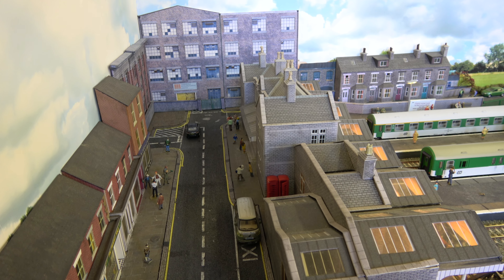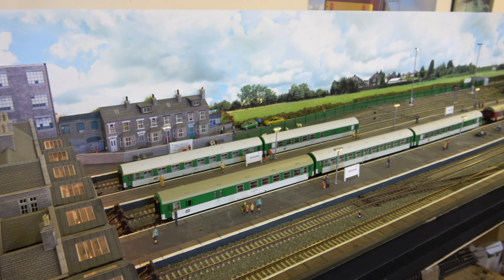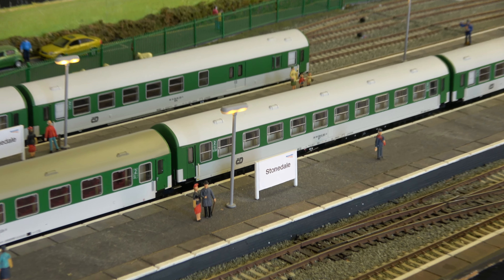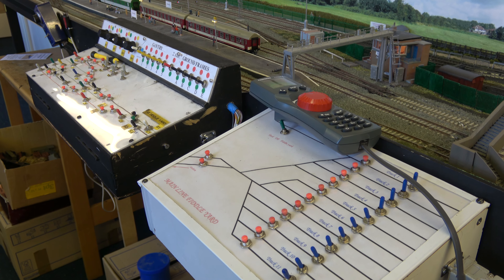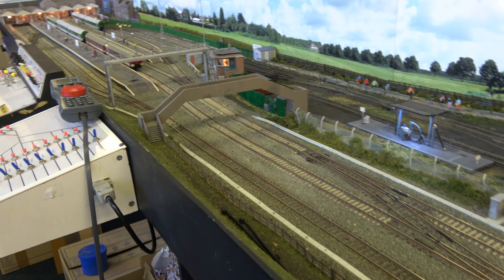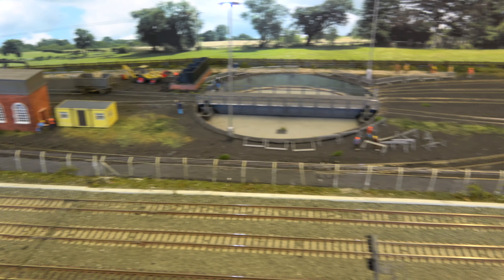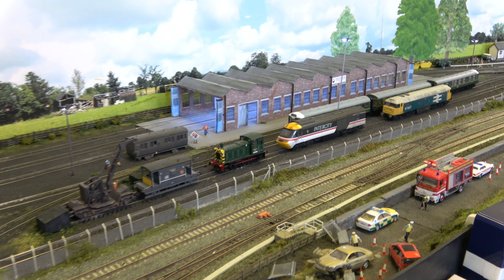It's not the only layout - we also have this second layout which is an end to end station, more modern design, called Stonedale. This is also a retired exhibition layout which is now based at the clubhouse and again we're working on this as well. There's also a little bit of a preserved shed over there.